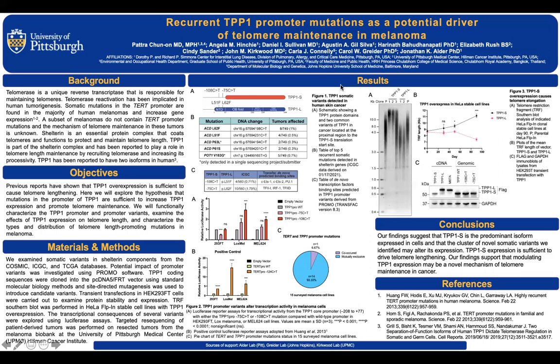About 85% of cancer cells use the telomerase-dependent mechanism to maintain the telomere. Another 15% of tumors use a different mechanism called ALT. For my project, I will try to find the novel mechanism of telomere maintenance in cancer.